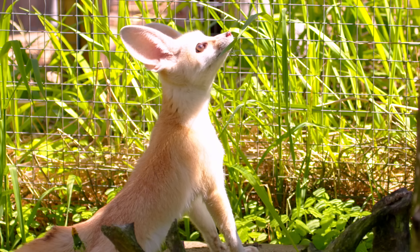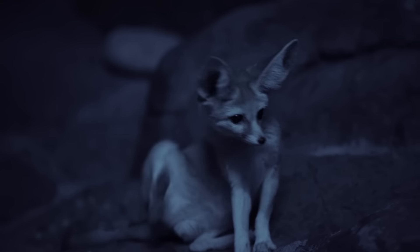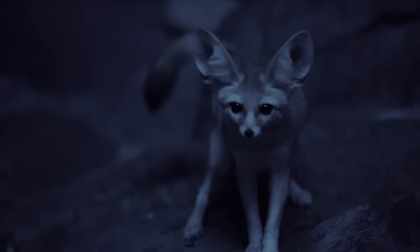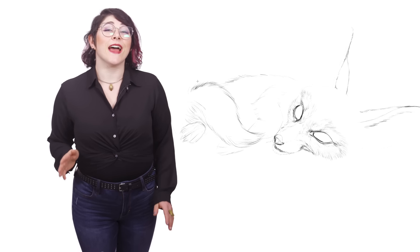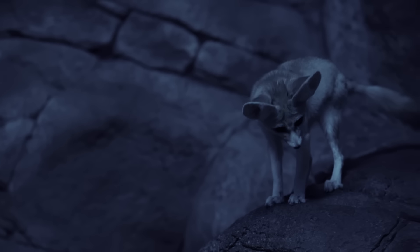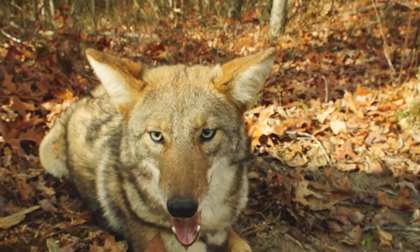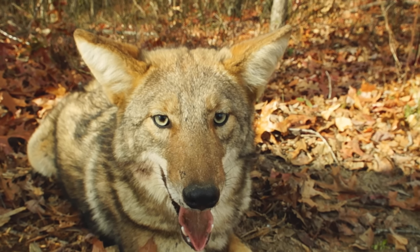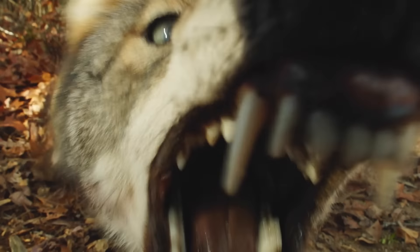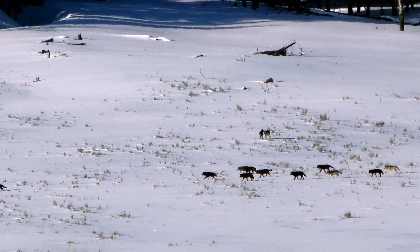Fennec foxes are the smallest of all canids — even smaller than a chihuahua. And their size, too, is an adaptation for life in the desert. Having small bodies means their surface-to-volume ratio is quite high, giving them a lot of skin to radiate body heat. Large animals have much smaller ratios, so it's harder for them to keep cool. That's why, in general, you see larger animals in colder climates.